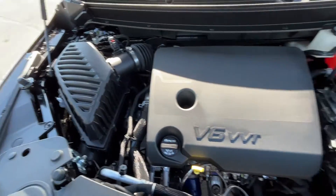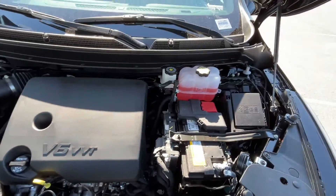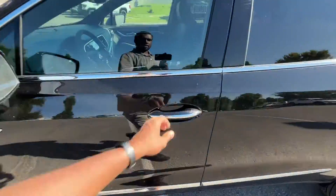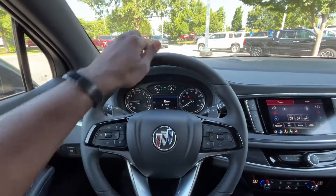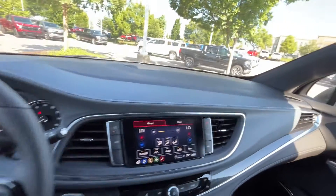There's the 3.6-liter naturally aspirated V6 under the hood — mostly covered up, but there it is. Now let's hop in the driver's seat.